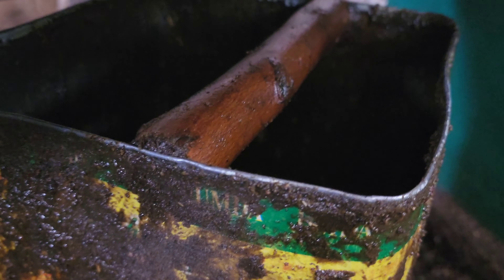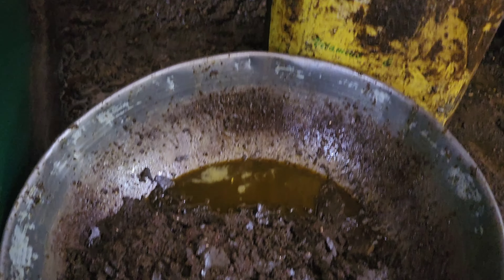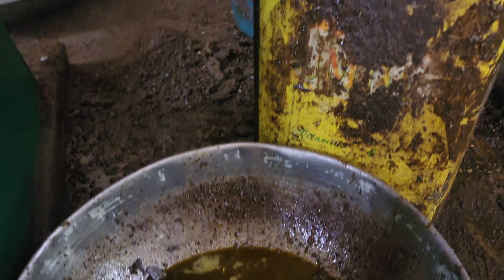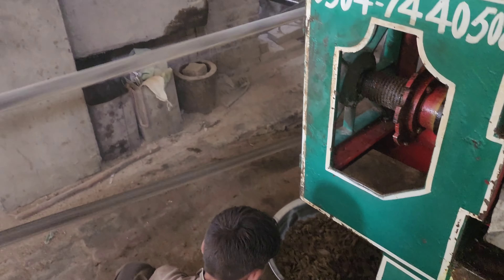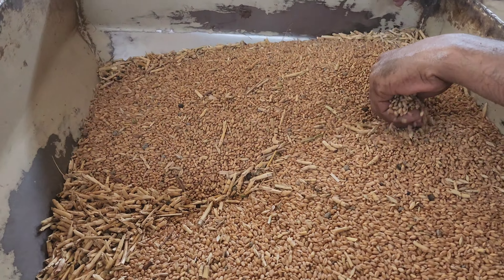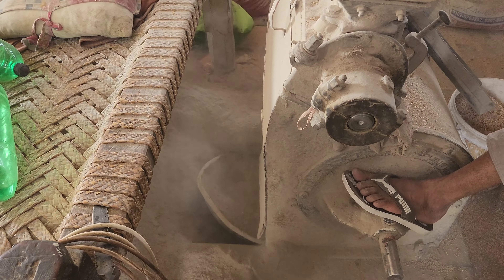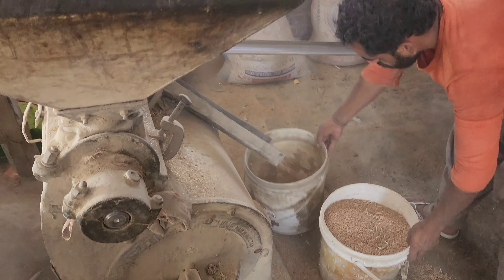یہ تیل سیدھا جا رہا ہے اس کھیلی کے ٹین میں جو کہ اب خالی ہے اور اسے اب اس تیل کے لیے استعمال کیا جا رہا ہے۔ سرسو کا تیل سر پہ بھی لگایا جاتا ہے اور اس سے کوکنگ بھی کی جاتی ہے — سالن، سموسے اور پکوڑے بھی اس سے تلے جاتے ہیں۔ یہ گندم کے دانے تو بہت خراب ہیں مگر کمال ہے اس مشین کی، یہ ان سارے دانوں کو صاف ستھرا کر دے گی۔